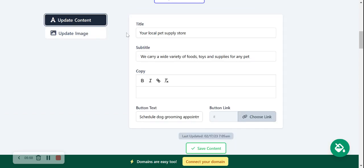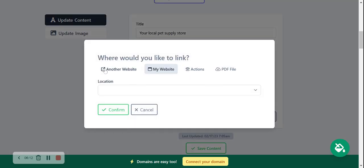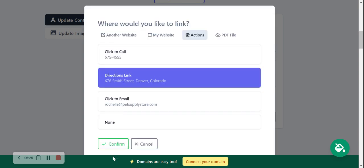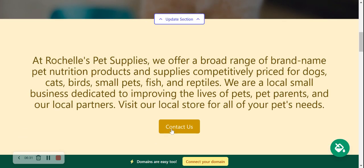Head to 'Update Content' and over here if you don't offer a dog grooming service, let's change the button to 'Get Directions' so people can easily find your pet supply store. We can link to another website, another part of our Martisarts page, or a PDF file — that's a great option if you have a catalog or recent specials. For this one, I'm going to link to an action and put 'Directions,' then click confirm, save content, and move along. Everything is updated.